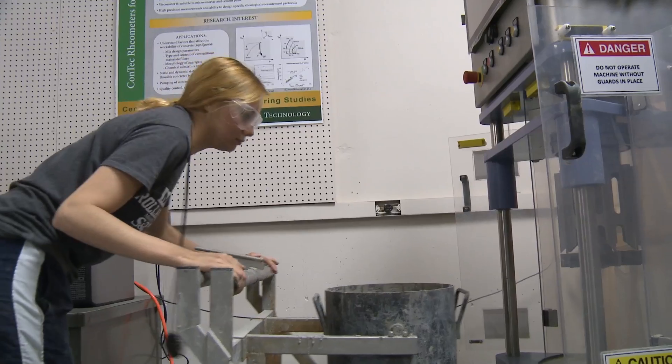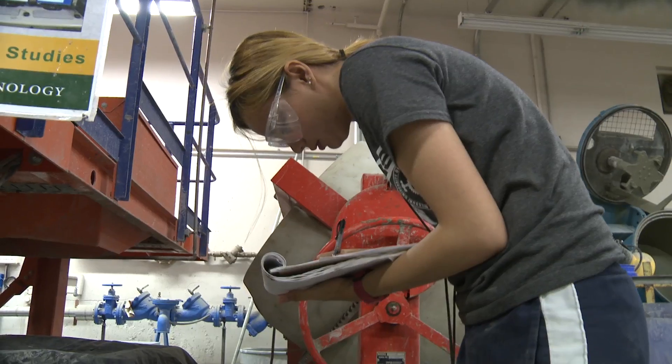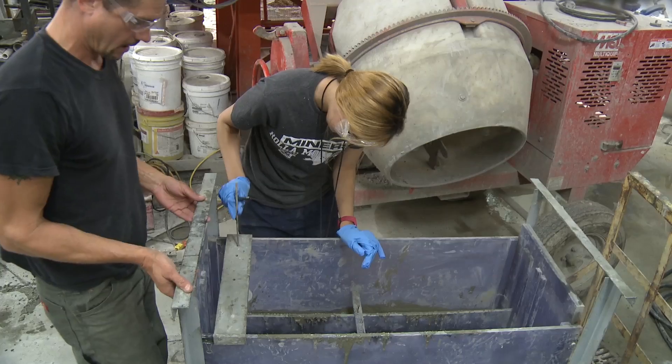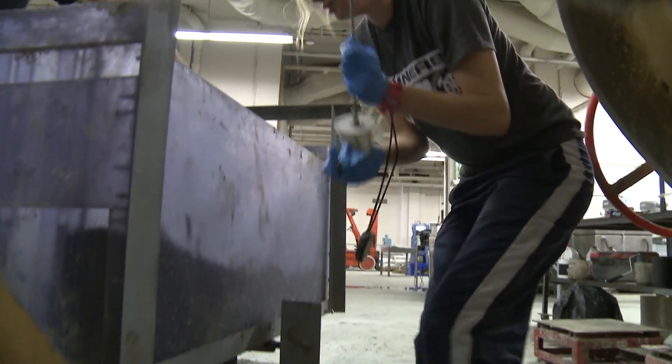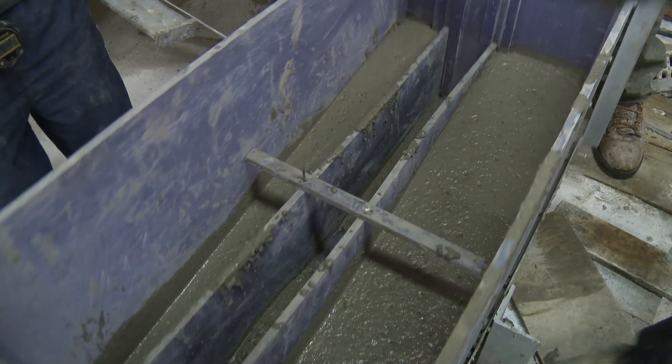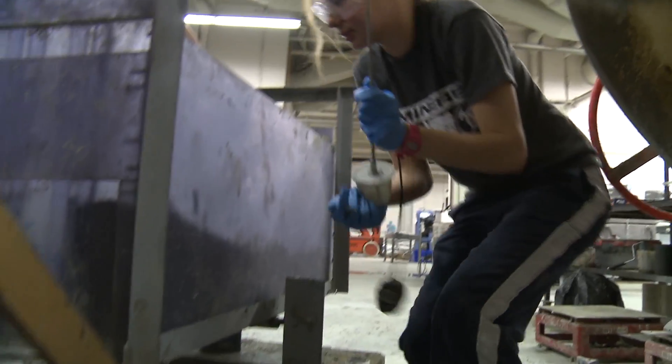My research is about finding out how to measure the separation of the aggregate from the paste. In this way we can make concrete more sustainable and durable. We measure this separation using a tilting box — we basically tilt the box up and down to simulate the flowing concrete that would be happening in the field.